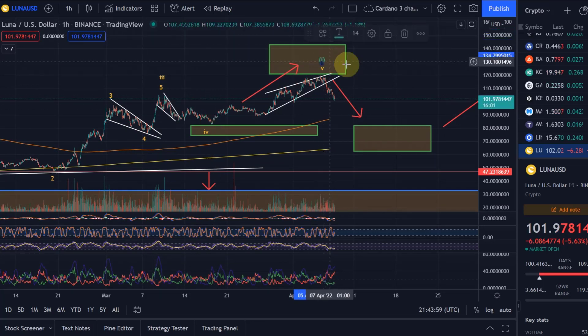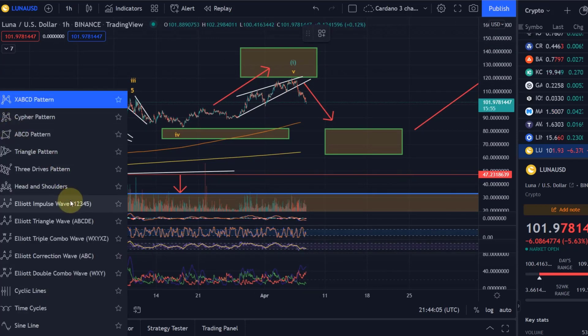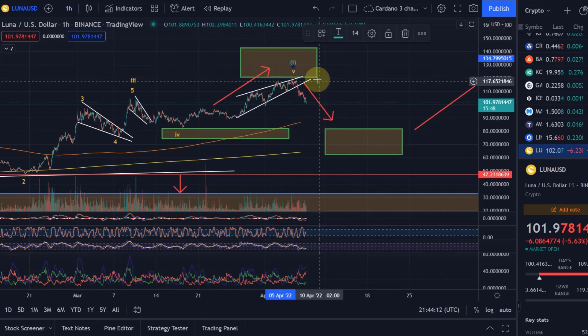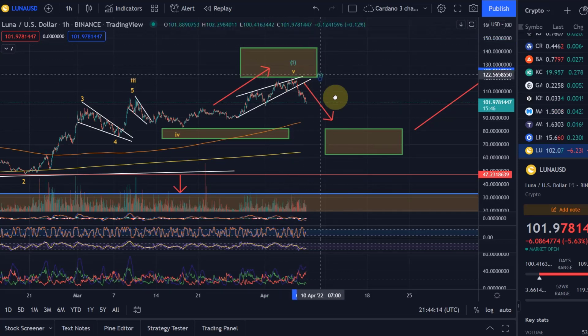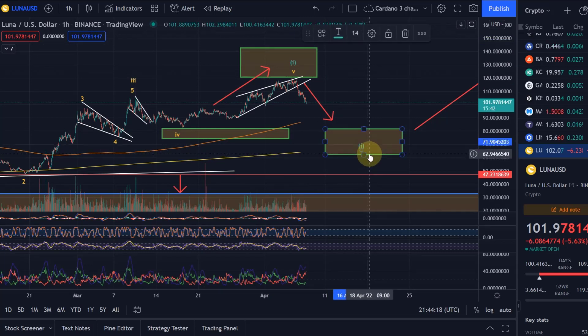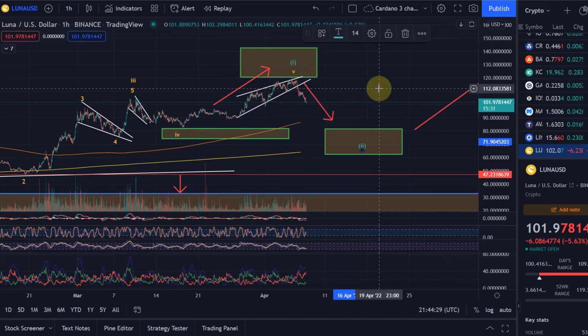Wave 5 was also the completion of a larger wave 1. Consequently, what we're doing now is an ABC correction — this is a wave 2. We are waiting for this wave 2 to be reached, and at the moment the target range is between $63 and $81-82. That would be the price range where I expect to get into Terra Luna again.